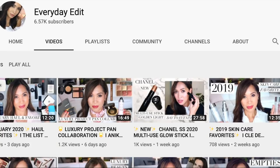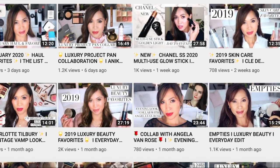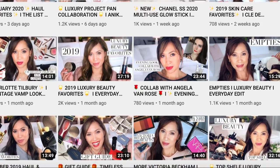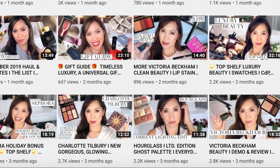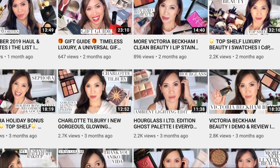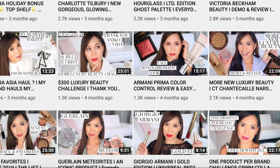Before we dive into the Chantecaille goodies, I just want to say that this video is in collaboration with one of my favorite YouTube channels, Everyday Edit. Grace over at Everyday Edit is just so lovely and she has such a chill vibe. I feel like lovely is just the best word to describe her. She is breathtakingly gorgeous and she covers a lot of luxury makeup, much like I do. And she's one of those channels I hit right away when she pops up in my subscription feed. She does these videos I look forward to every month — they're called Haul and Favorites.